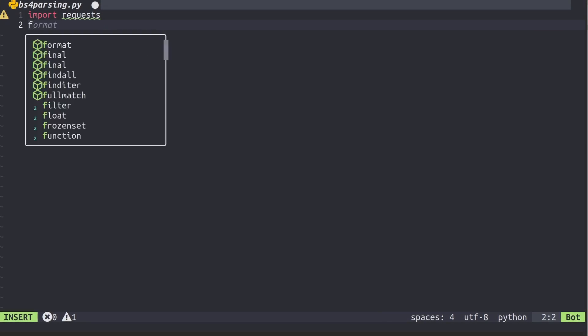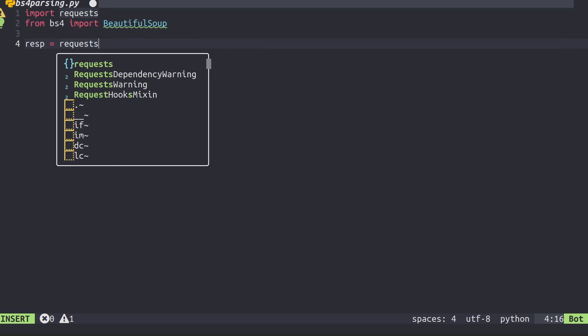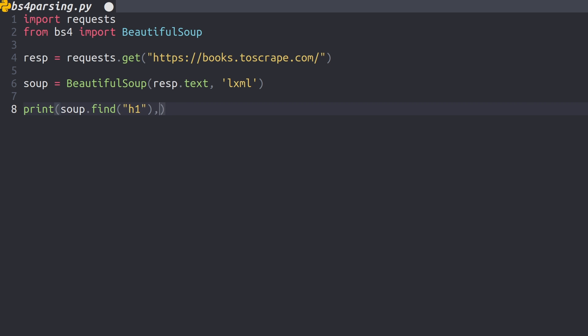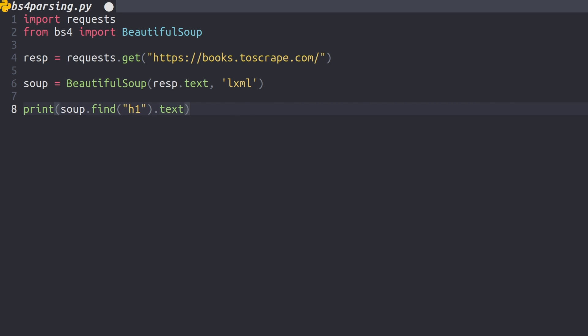So why would you want to leave the most popular HTML parsing package ever made? Well, for me, it comes down to the use case. I'm now looking for something that is lightweight, super fast, and very focused and specific. All I want to do is pull the information out of the elements of the HTML document that I'm trying to scrape. I don't need anything else, I don't need any extra features.